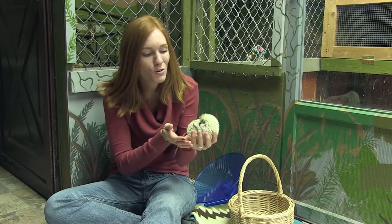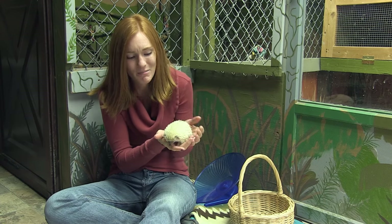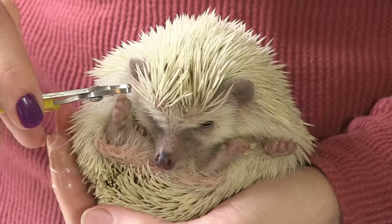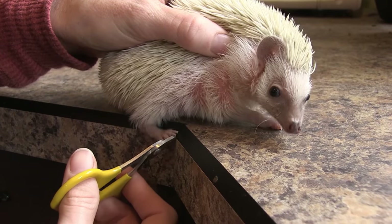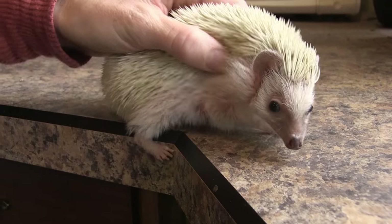Hedgehogs are notorious for being difficult about nail trimming, because they can just roll into a ball and we can't really get to their toes. I can either hold her on her back like this, or I can hold her on the table like this and have one leg stick out at a time. She's so tolerant.